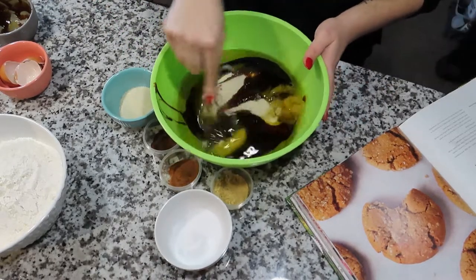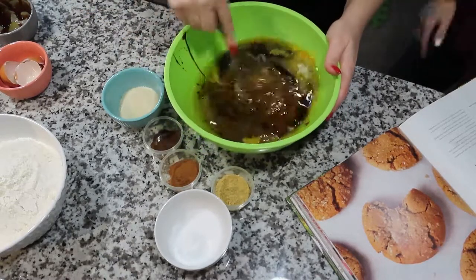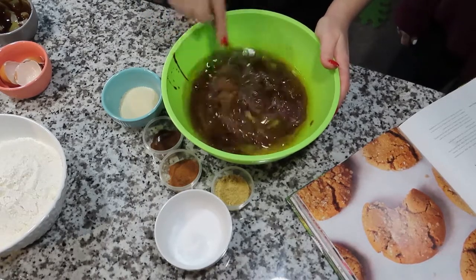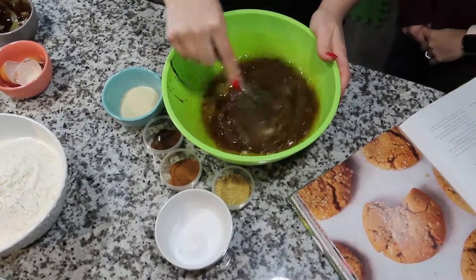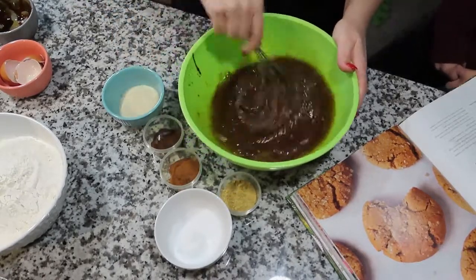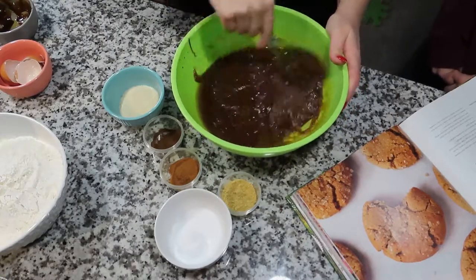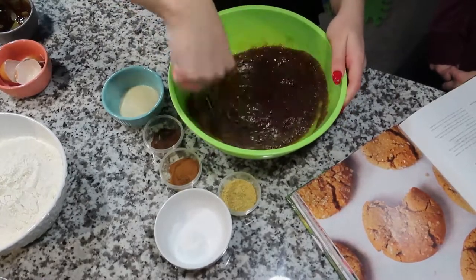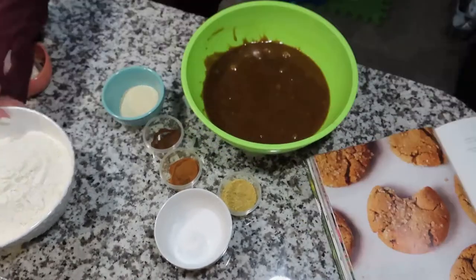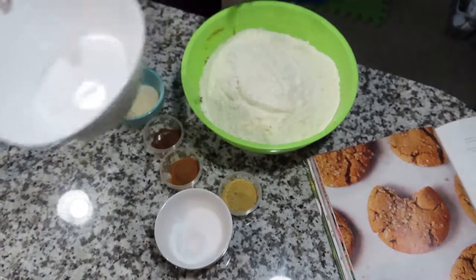I wasn't sure if I wanted to make these cookies, but my daughter was making chocolate chip cookies for Christmas so I decided to go for it. To be honest, they weren't my favorite — nothing was wrong with them, they were okay — but for someone who likes ginger cookies I think they are perfect. I will leave the ingredients and instructions below for you guys to give it a try.